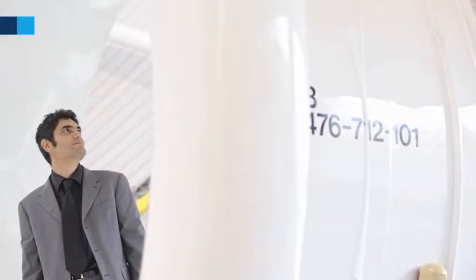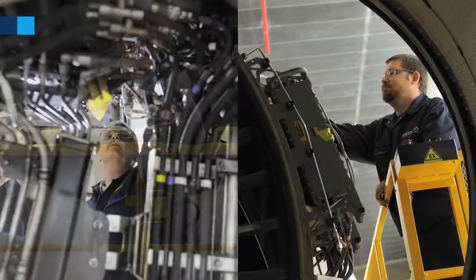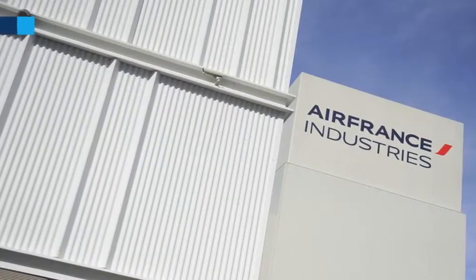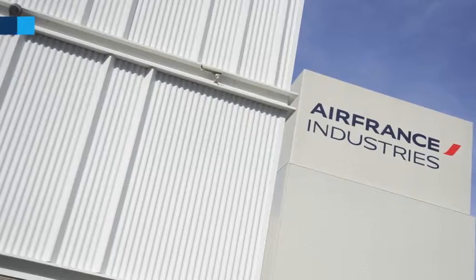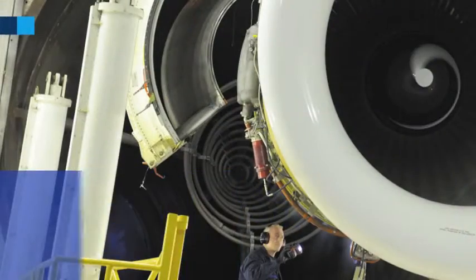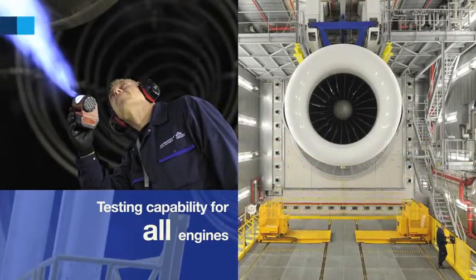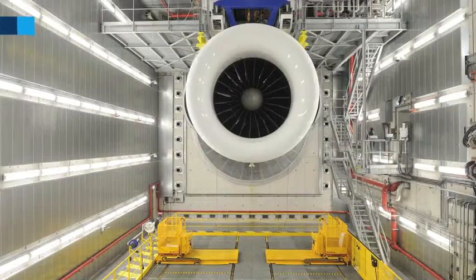These innovations mean we can ensure optimized TAT for our clients. Thanks to these internationally validated test cells in Paris and Amsterdam, AFI-KLM E&M can now offer the EMRO market testing capabilities for all engines in existing and future fleets.